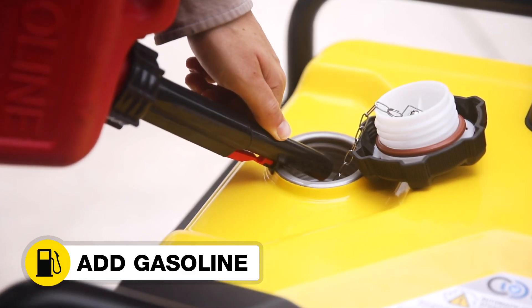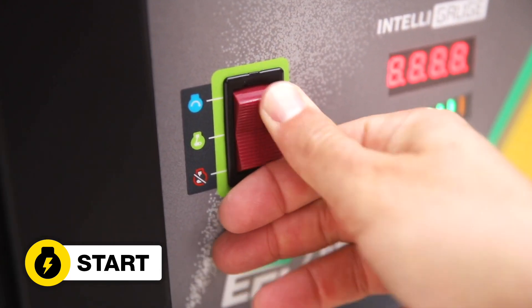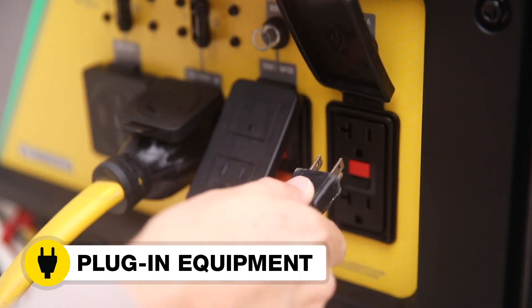Move the unit outside. Add gasoline. Start the unit. And plug in your desired equipment.